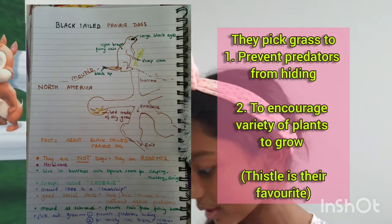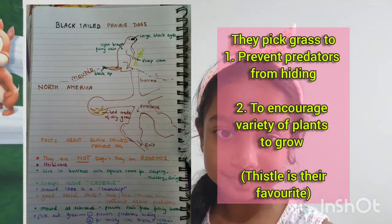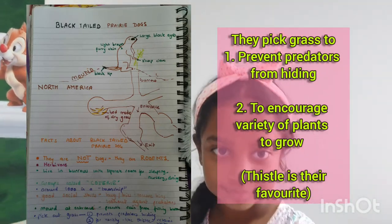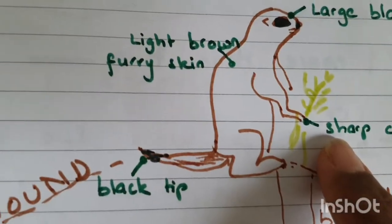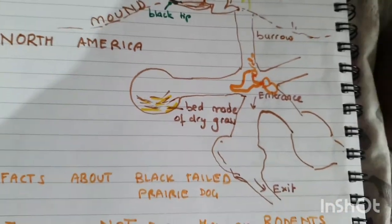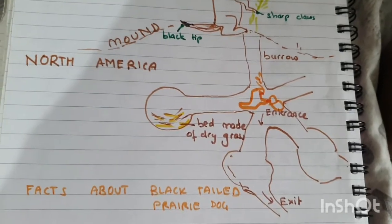It's very intelligent that they pluck the leaves and small plants out so that predators cannot hide behind them. Because predators will obviously get scared. This one is standing guard for any predator. Why else do you think they would need such sharp claws?